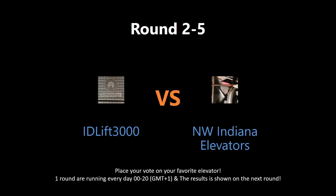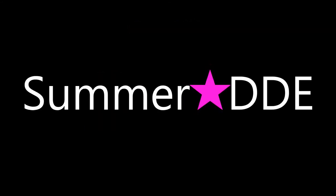Which elevator deserves to win this round? Put your vote by writing in the comment section below. The votes will be shown tomorrow on the next round. Check out the links to watch the full video and get a better understanding of the nominated elevators. Also, give the users behind these submissions some love — like their videos, rate, comment, and subscribe. May the best elevator win!